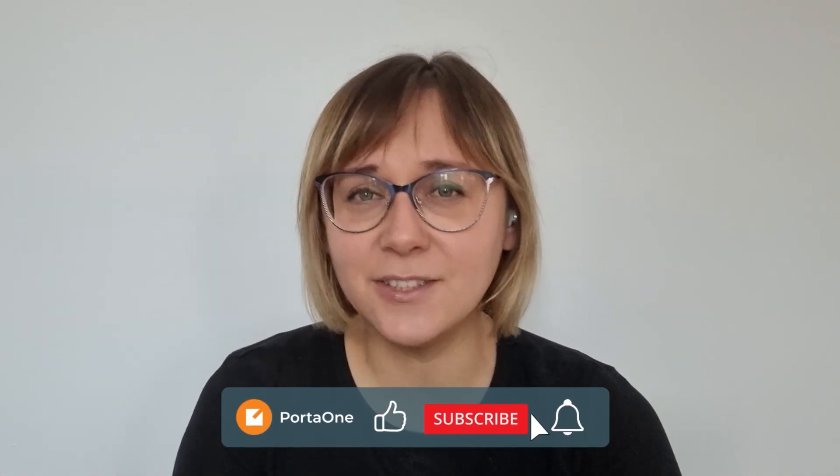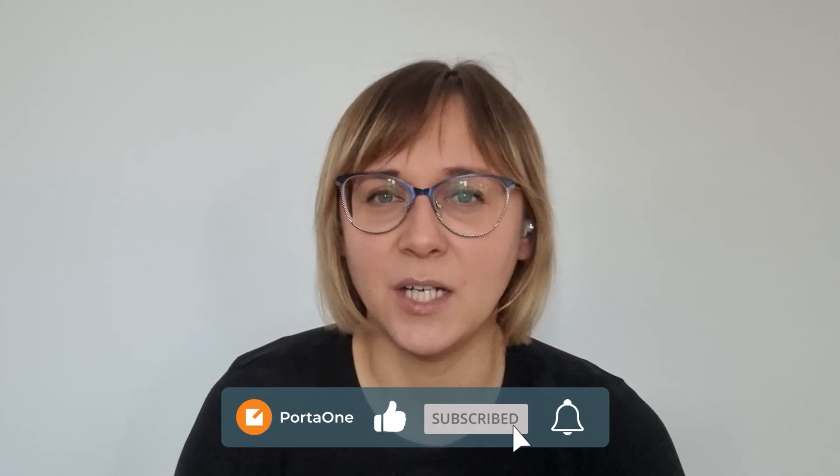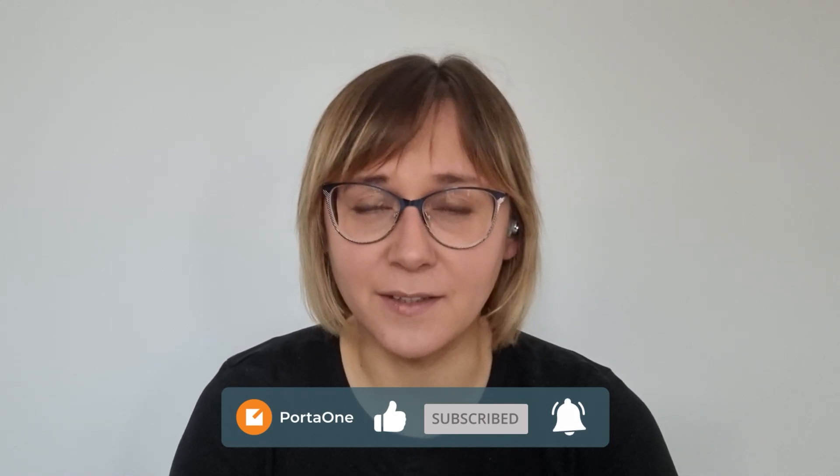Hello everyone, I'm Aleksandra Dziduch and I'm a business analyst at PortaOne. In this video, I will tell you about our new project that can help you launch your mobile business faster and cheaper.